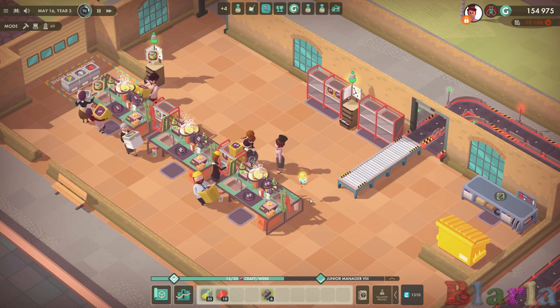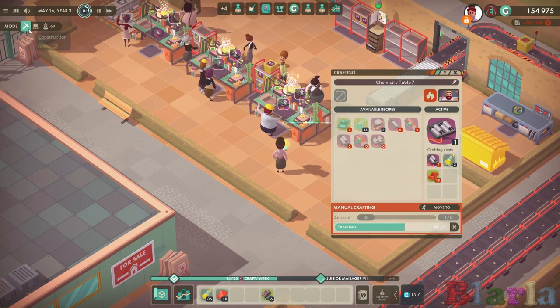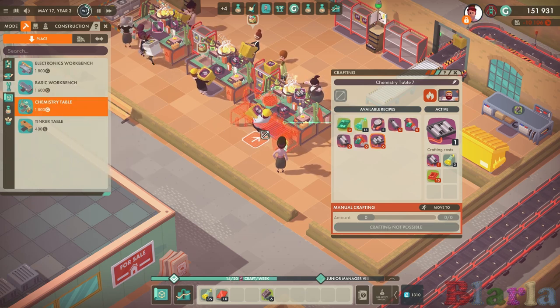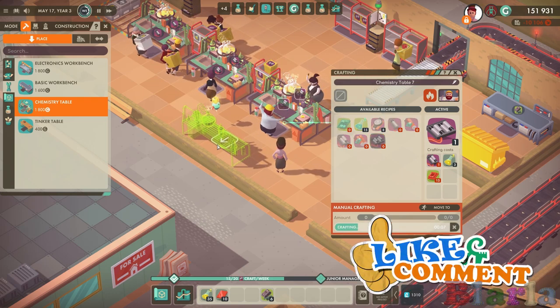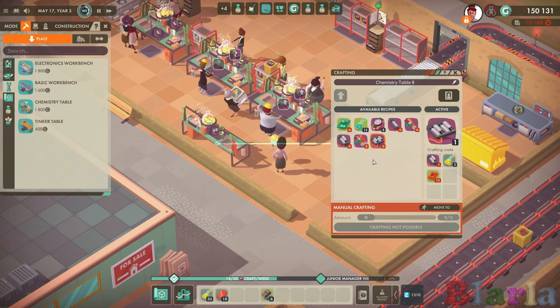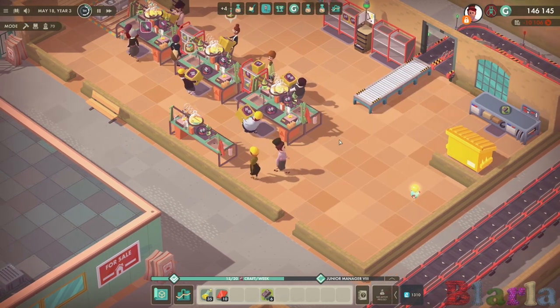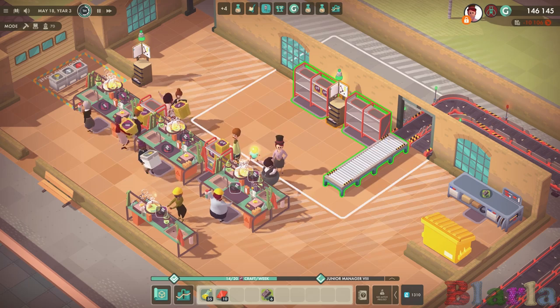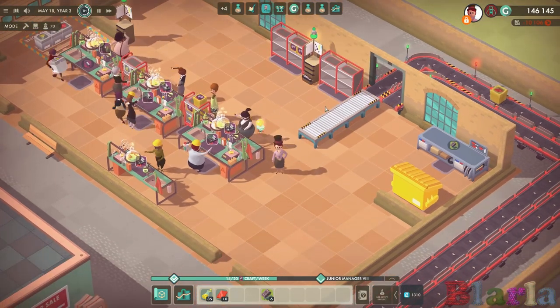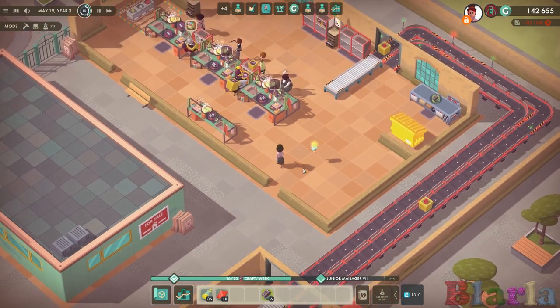We do get a bit of a pile-up, so it could be that we could have a couple more producing these. Let's put a chemistry table here producing another round of these. Let's add one table for the moment and see how it goes. I'm interested to find out - if not we can always get a second, or technically a fourth table.